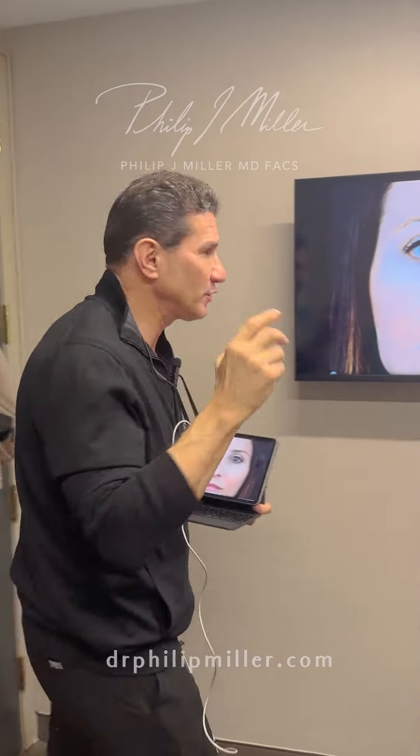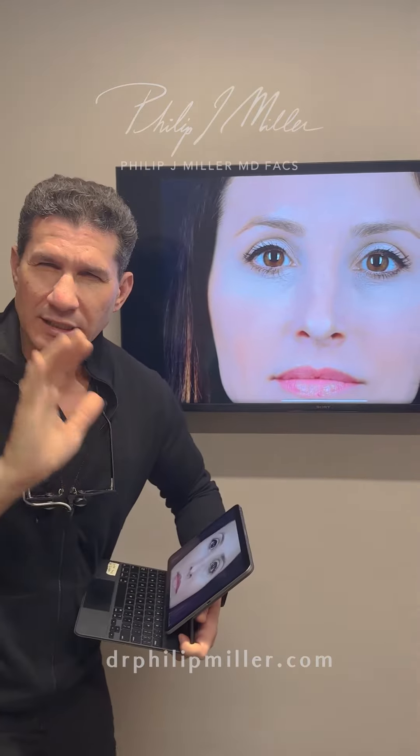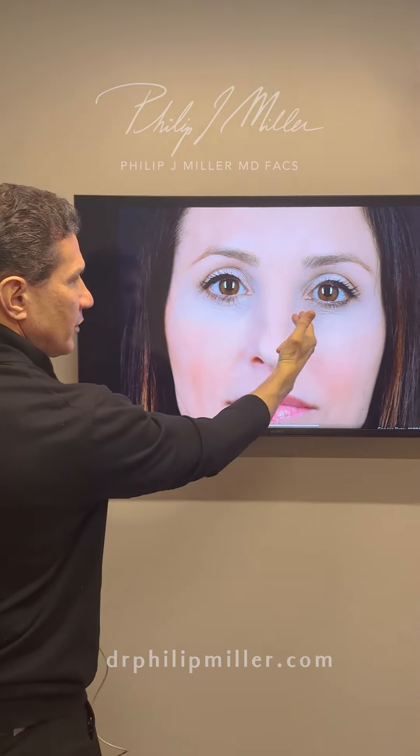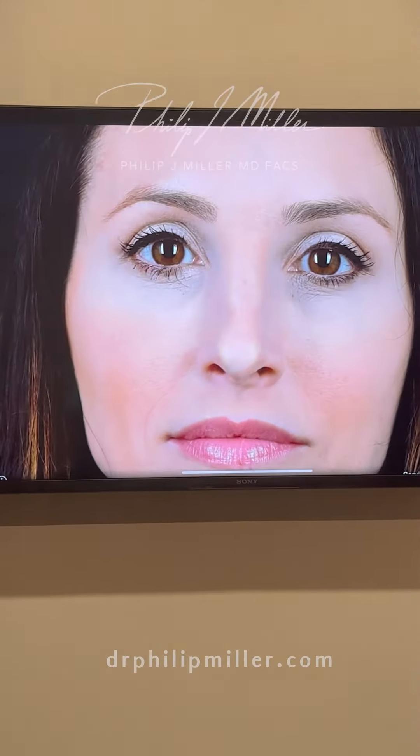This is Dr. Miller for Post-Op Thursday. Come take a look. This individual came to see me — it's a little blurred or maybe overshot — but she had these areas right over here. They're called rhinion horns.